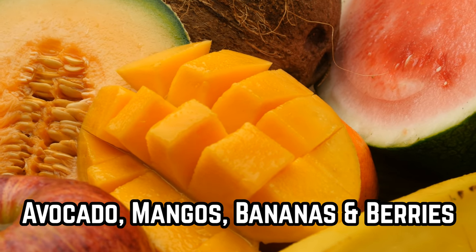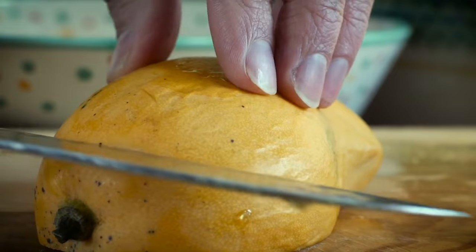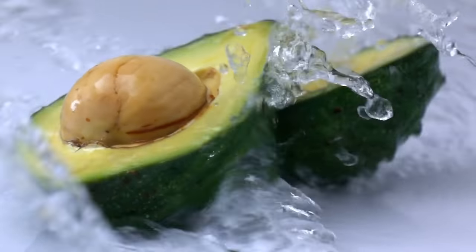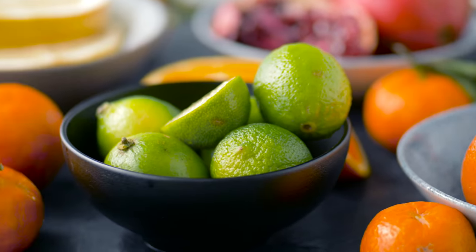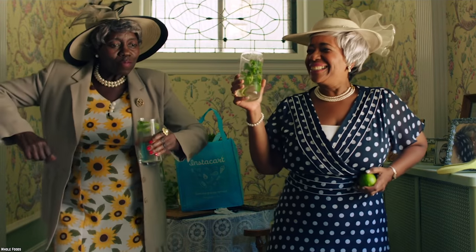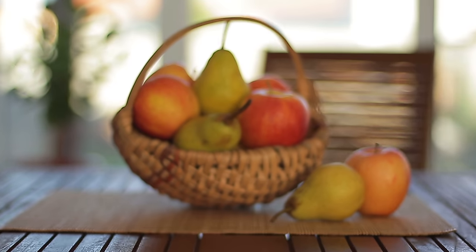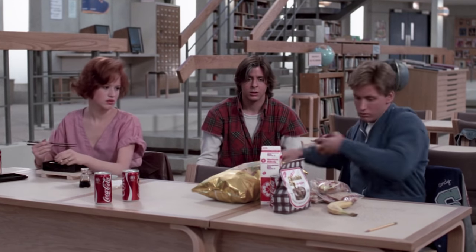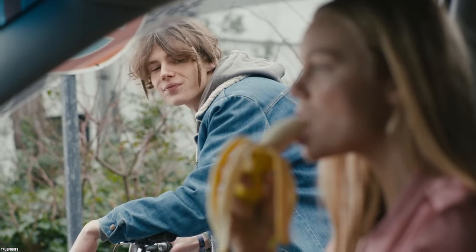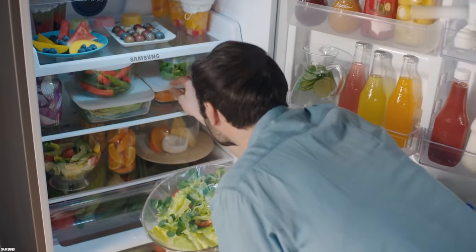Avocado, Mangoes, Bananas, and Berries. We all love our Mexican food — that delicious guacamole and mango salsa. But did you know that mangoes and avocados do not need to be refrigerated? The best way to store them is on the counter at room temperature, along with bananas which darken in the fridge. Lemons, limes, and oranges do better at room temperature as well. Buy smaller quantities. Get yourself a colorful wire mesh basket and they will make a wonderful centerpiece. If you want to speed up the ripening process, place them in a paper bag along with an apple or banana — the gases they emit will help them ripen faster. Once ripe, they can be moved to the fridge for two to three days.